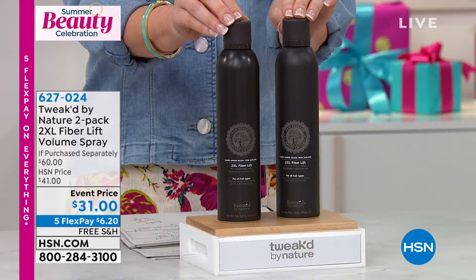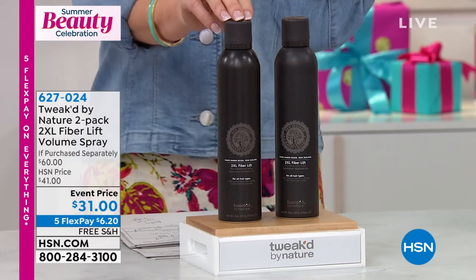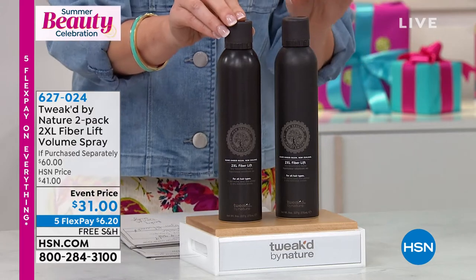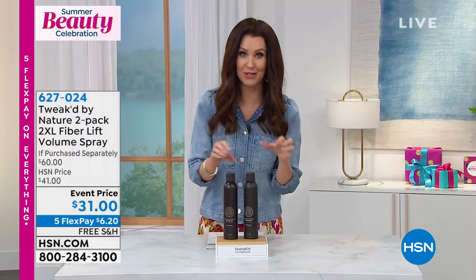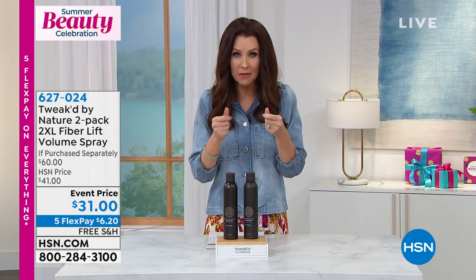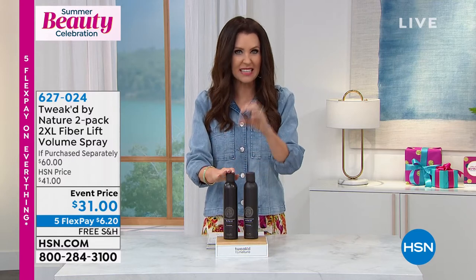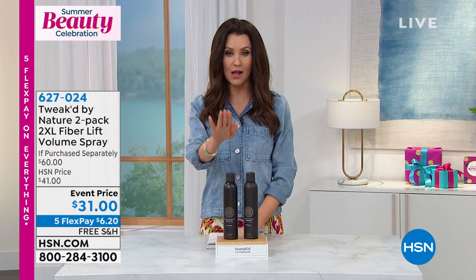When I first got to HSN, my sister Lori — she's coming down from South Carolina today — she said, 'Can I get more of that? That has completely changed my hair.' She's got fine hair. This gives you at least twice the volume. And it's a fiber lift, but it doesn't leave any nasties in your hair.